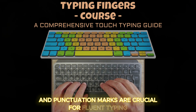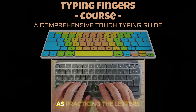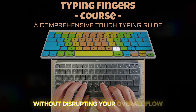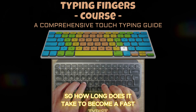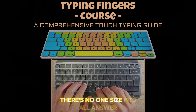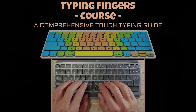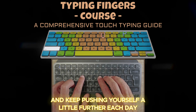Practicing these keys is just as important as practicing the letters. You want your pinkies to handle these keys without disrupting your overall flow. As for how long it takes to become a fast typist — there's no one-size-fits-all answer. It depends on how much you practice, but with consistent effort most people see dramatic improvements in just a few weeks. The key is to stay patient and keep pushing yourself a little further each day.